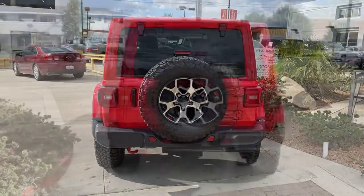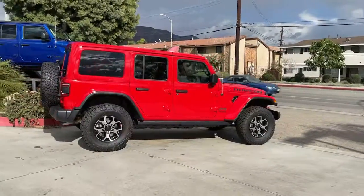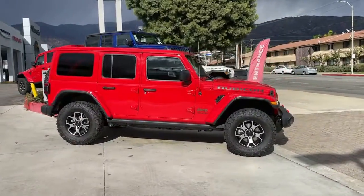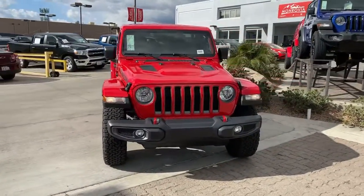These are just some of the great options this vehicle comes with: keyless entry, backup camera, heated mirrors, four-wheel drive, satellite radio, keyless start, fog lamps, steering wheel audio controls, Bluetooth connection, and multi-zone AC. On the road or the trail, be who you are in the Wrangler.